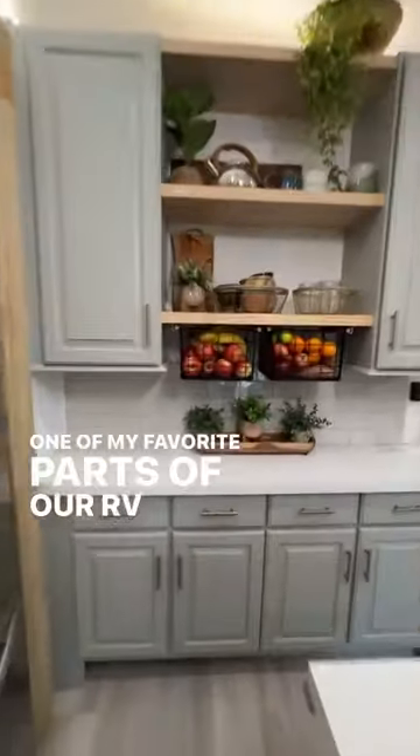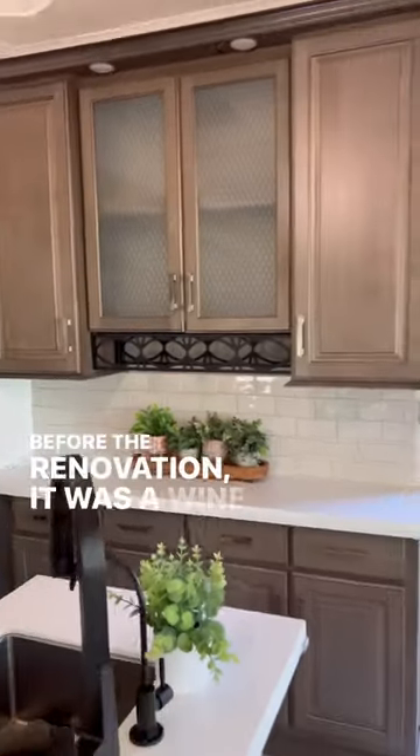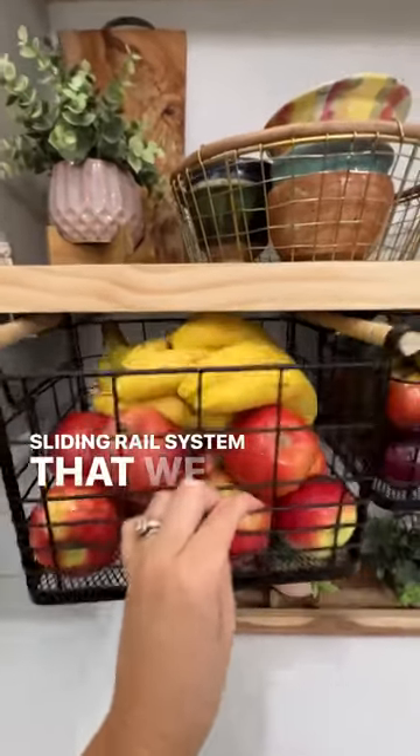One of my favorite parts of our RV renovation are the fruit baskets. We got these baskets from Target. Before the renovation, it was a wine rack. We removed the wine rack and replaced these baskets on a sliding rail system that we had custom built.